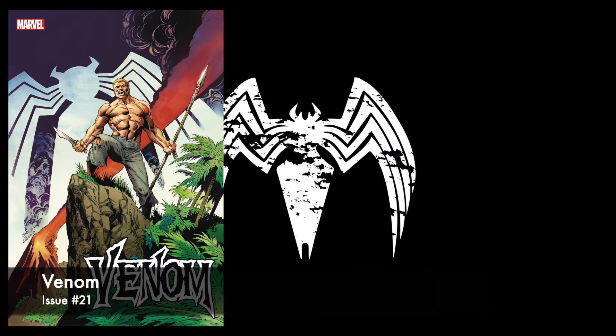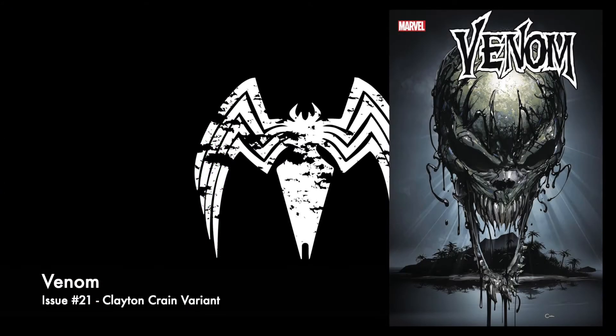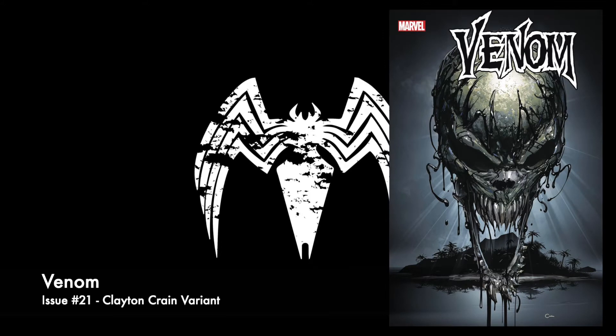Alright, here it is. I've been looking forward to this book for months. As soon as I found out it was coming out — Venom number 21. This is Donny Cates, writer, artist, cover artist Mark Bagley. This is Venom Island Begins Here. $3.99 cover price, a handful of covers. This is cover A. And cover B, this is a Clayton Crane variant. Looks amazing. I am going to grab two copies of this one. Looks awesome. I love the Pirate Island vibe going on.